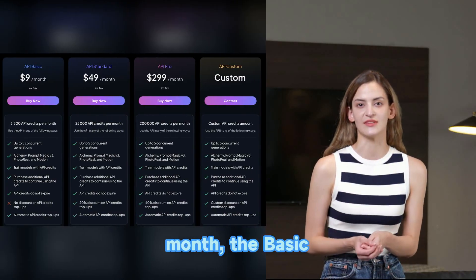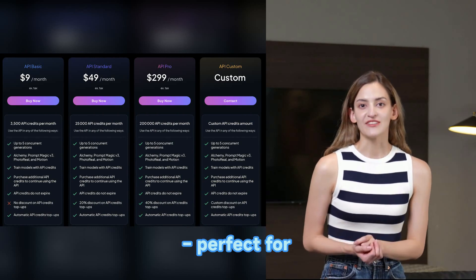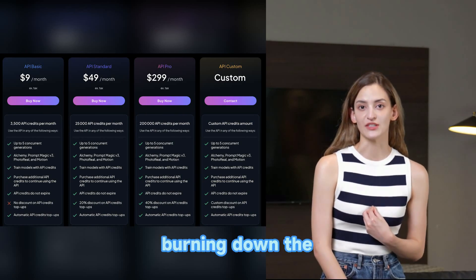For just $9 a month, the basic plan gives you 3,500 API credits. It's perfect for those tiny projects or when you're just dabbling, like trying to bake a cake without burning down the house.